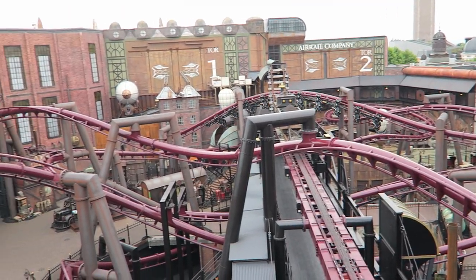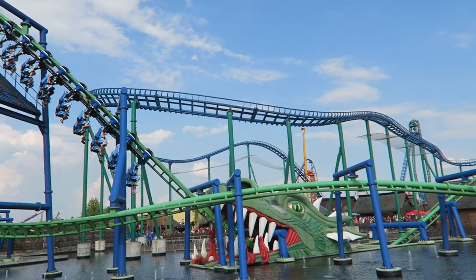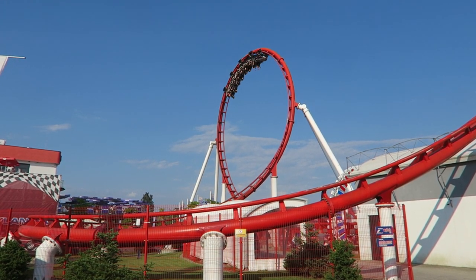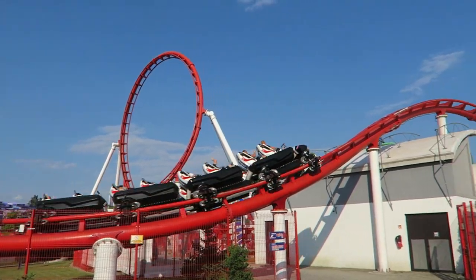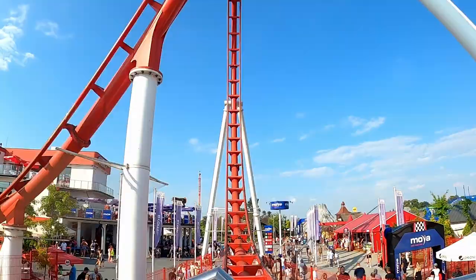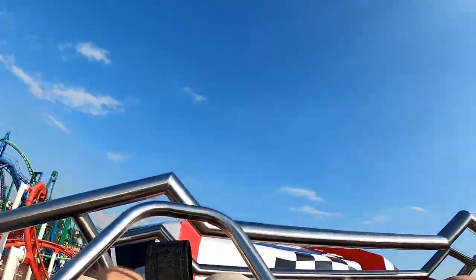Second, Vekoma hired an innovative designer in Benjamin Blomendahl. Vekoma was still designing layouts that could be cloned, but their new layouts would be much more dynamic rides combining fast pacing, inversions, and airtime into one complete package. The first next-generation Vekoma thrill coaster was actually located only an hour away from Legendia at the newly opened Energylandia.